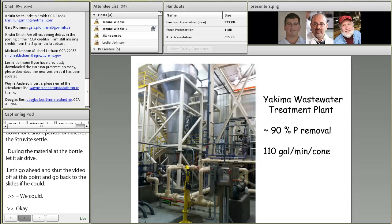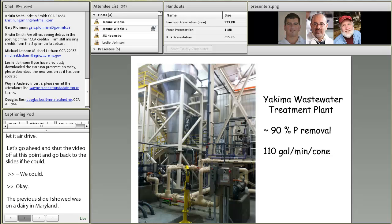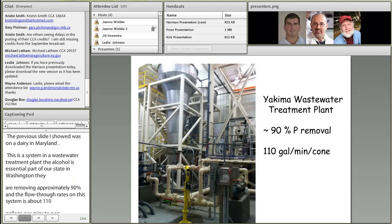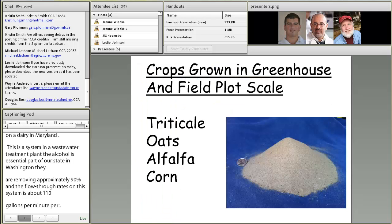This is a picture of a system in a wastewater treatment plant in Yakima, in central Washington State. They are removing approximately 90% of the phosphorus, with a flow-through rate of about 110 gallons per minute per cone. So we have Multiform Harvest systems in place in wastewater treatment plants, on dairies, and with the ability to also treat swine material.